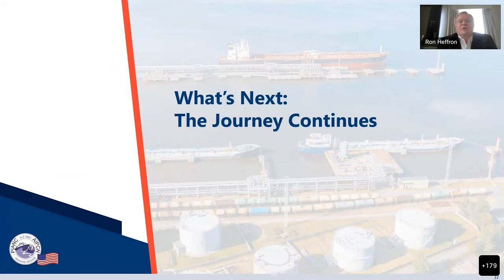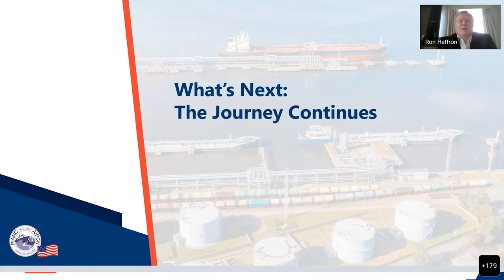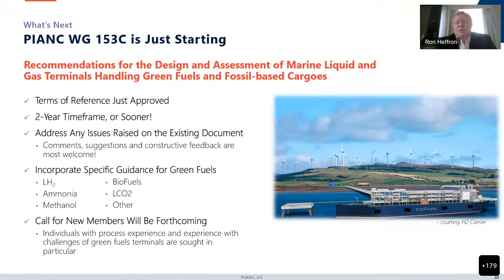That is the gist of the document. Where do we go from here? As mentioned, we're going to be updating the document to include green fuels. Just about a week and a half ago at the PIANC meetings in Brussels, EXCOM approved our terms of reference for what we're calling 153C. I will remain the chairman of the group, and we're starting to form the group right now. We've been given the mandate to do this as quickly as possible, because there are a lot of terminals — many of you are likely aware of how hot the hydrogen, ammonia, and methanol markets are — and terminals are being designed and planned all over the world that could really use this guidance.